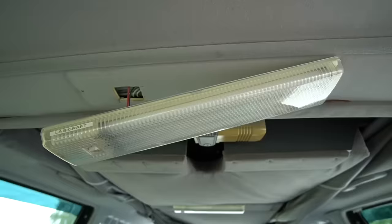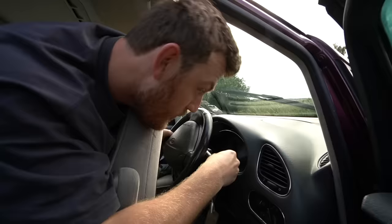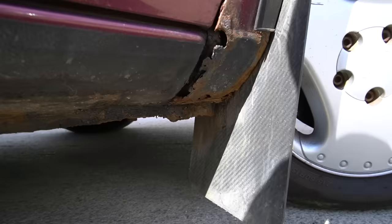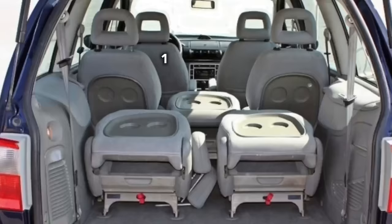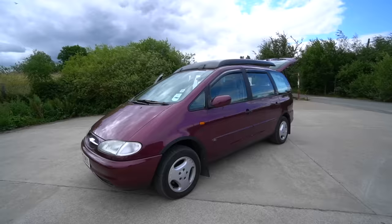This is Gertrude, an old, broken, rusty 1997 Ford Galaxy people carrier that has many different quirks and features.